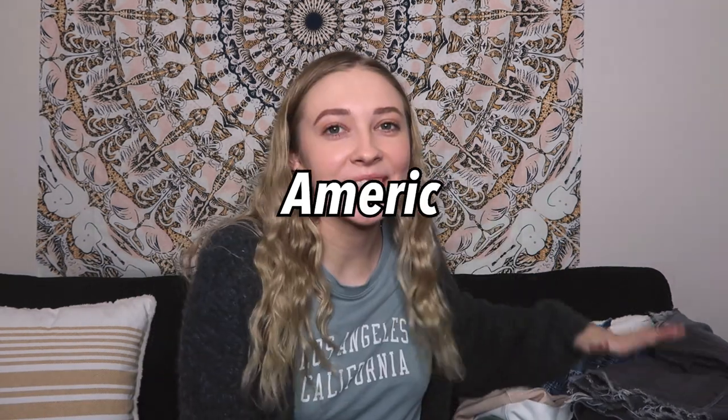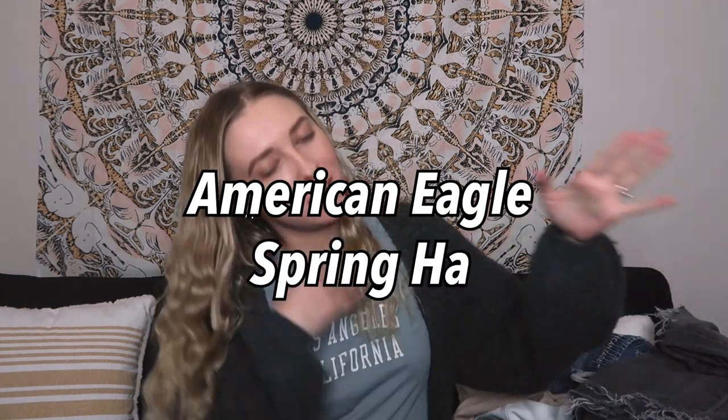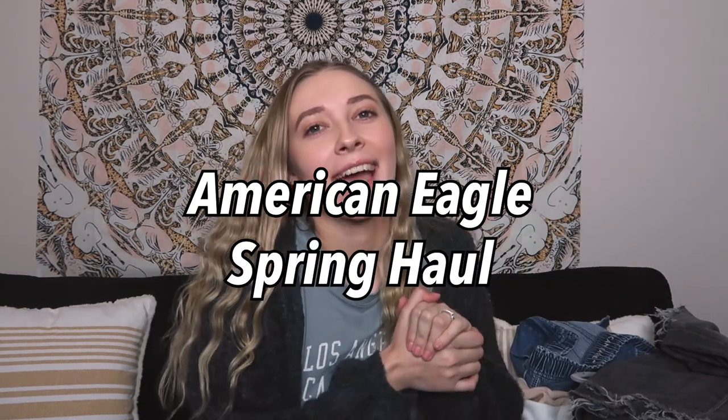Hi guys, welcome back to my channel and if you're new here, my name is Hannah Renee and it is so nice to meet you. Today we're going to be doing an American Eagle spring haul and it's massive. If you guys enjoy this video, make sure to subscribe because I do married college student content on here and we have a good time. So without further ado, let's just jump right into this video.